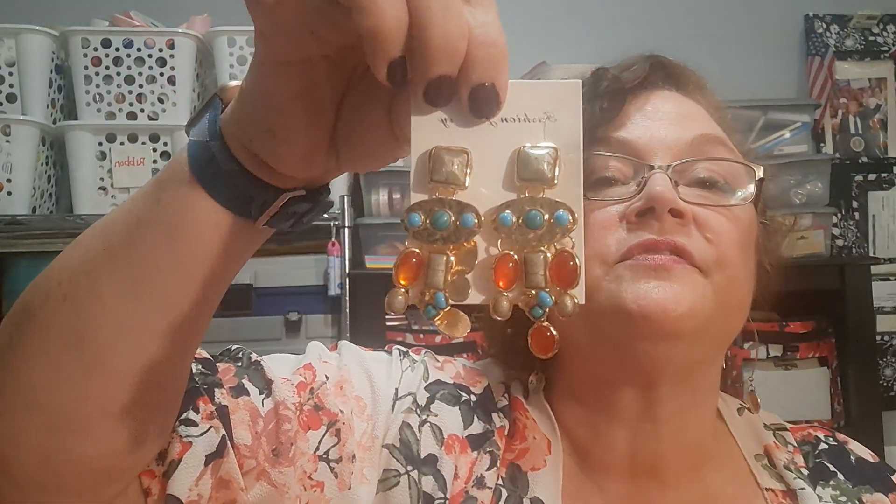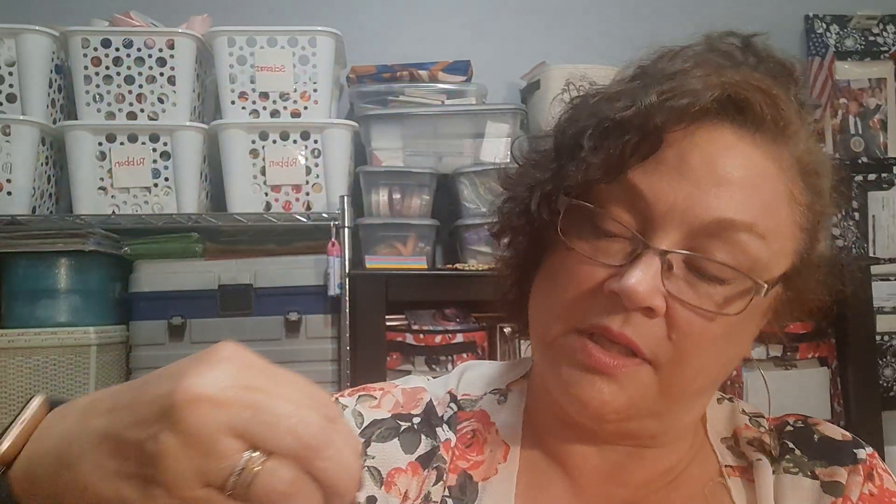I also found these statement earrings, also intended as a gift. Sometimes a statement earring with nothing else does the trick. I know that's faux turquoise, but I have several girls who really love statement earrings. That'll be a gift for someone.